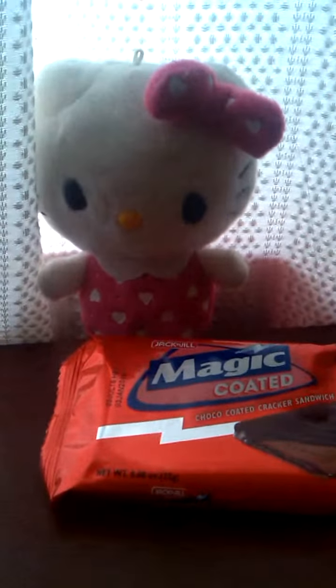So I hope you enjoyed our ASMR video of this snack review. I'll see you next time — please subscribe to YouTube. Bye bye.